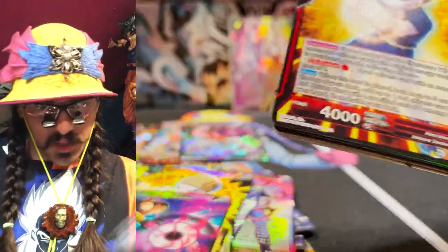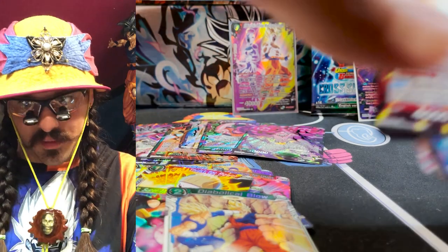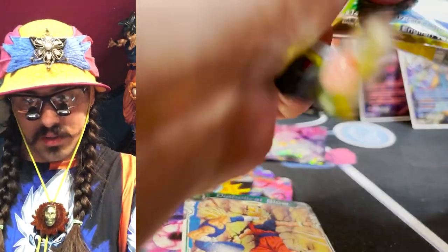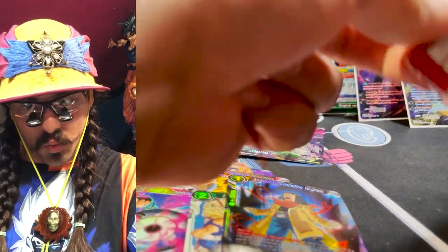We're ripping through the rest and that should be it. Wow, a lot of SRs in this box — one, two, three, four, five, six, seven SRs, two SPRs, and a secret rare. That's a god box for sure. Ten shiny cards in a box — that is craziness, totally wild.